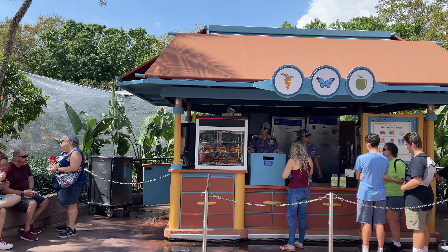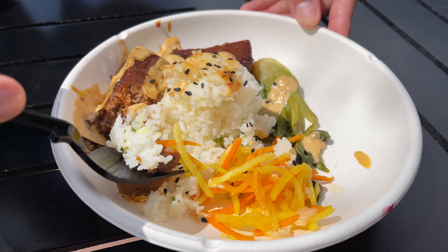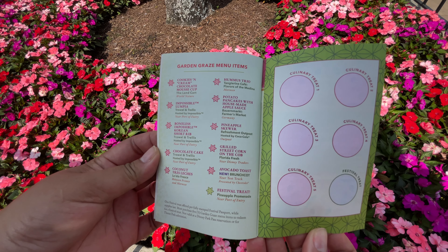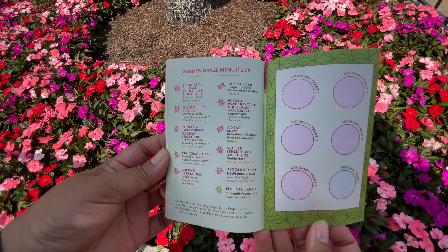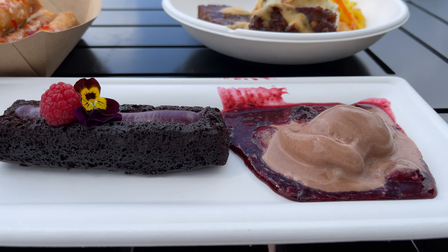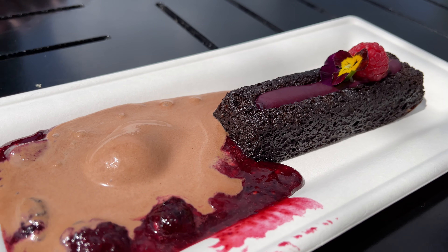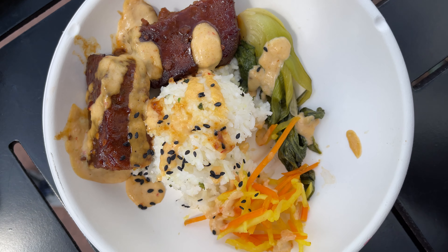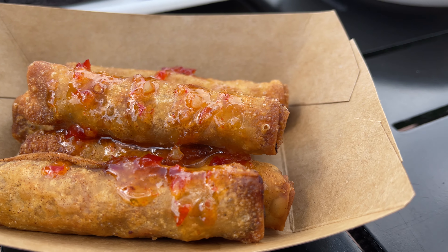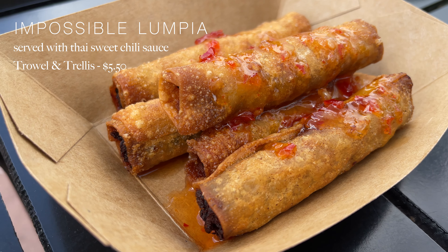One of the biggest draws to any EPCOT festival is hands down the food and drinks, and I always love completing the Garden Graze. You'll find the Garden Graze in the very back of your festival passport, where you'll be able to choose a selection of five items out of the ten featured throughout the festival. We picked up the very first items from Trowel and Trellis in the Port of Entry area — the impossible lumpia, the boneless impossible Korean short rib, and the chocolate cake. Being Filipina myself, I was excited to try the impossible lumpia, as this is a staple egg roll of the Philippines and one I grew up with. It's served with sweet chili sauce and was absolutely delicious.